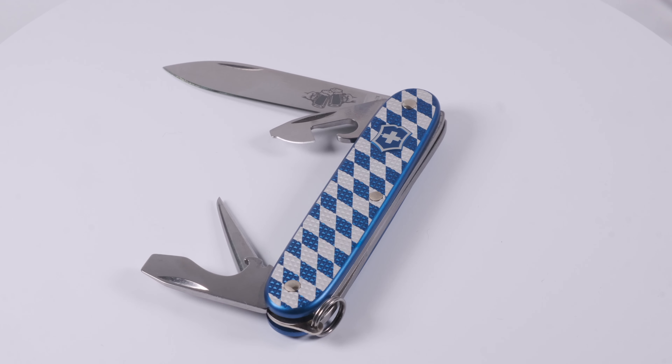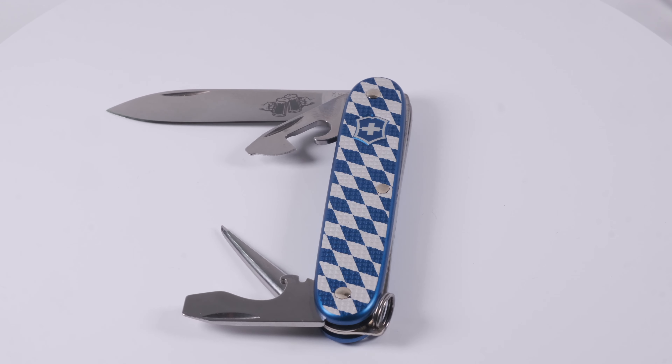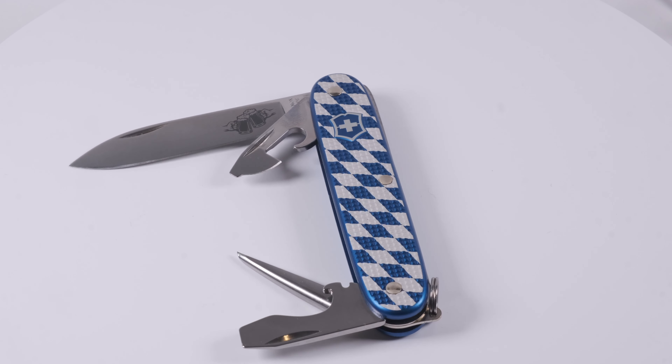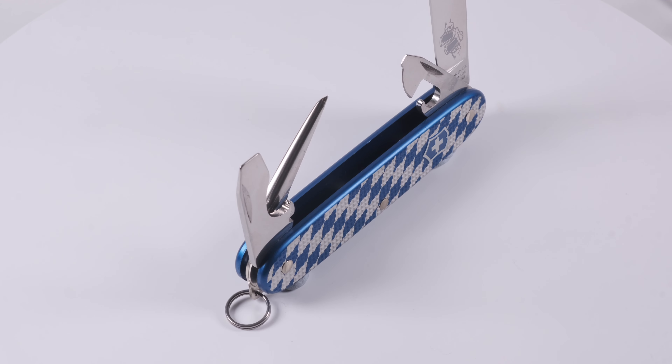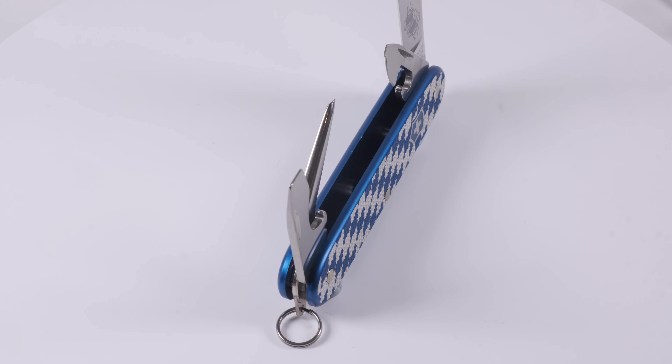Hello and welcome to the ALOX channel. Today we are going to take a look at the Pioneer ProSid issued by the German company Schweizer Messerschopp in 2019.